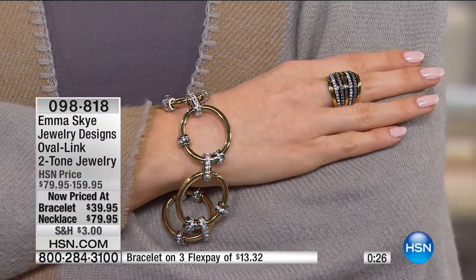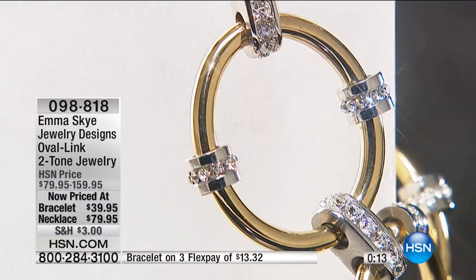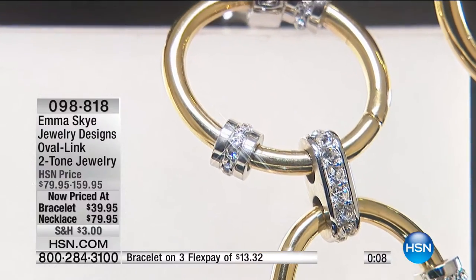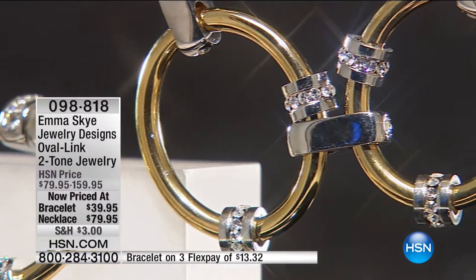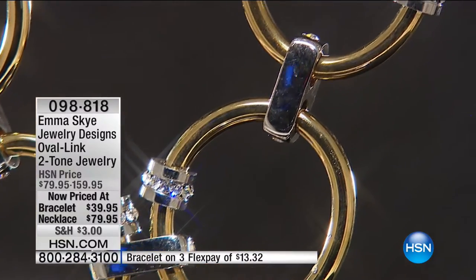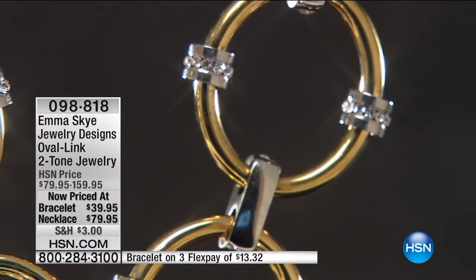The necklace is almost gone — we have 40 necklaces remaining. The bracelet is a standalone. If you're saying you don't want the bracelet if you can't get the necklace, the bracelet stands on its own — you can easily wear it all by itself as a presentation piece. This necklace is not something you're going to wear every day — this is really something where you say, I have an occasion, then I'm going to put it away in the vault.